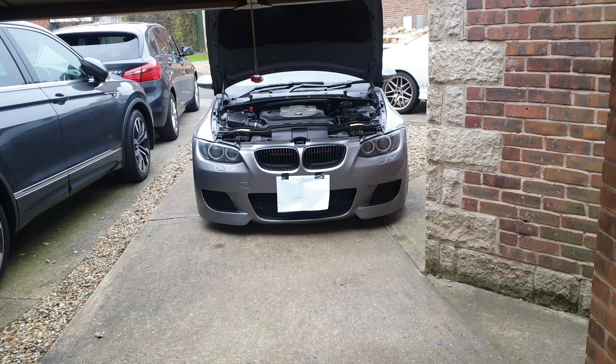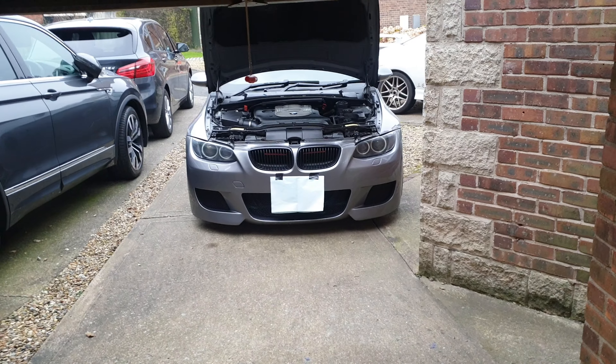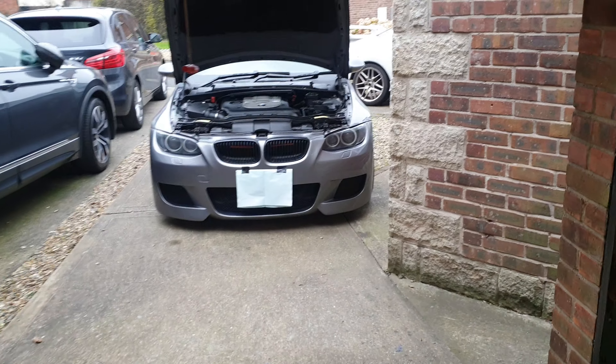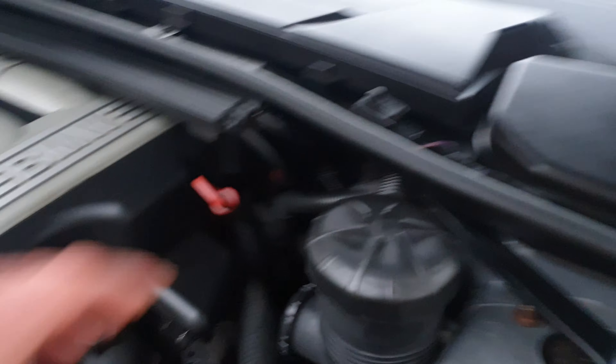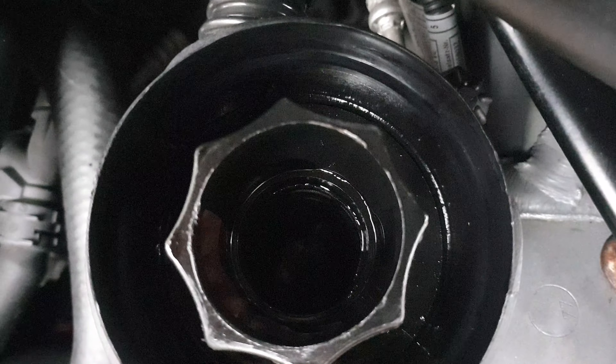So I wanted to give you just an update on how much oil it's caught, if it's catching any oil. I don't see any blue smoke anymore, so it must be doing something. If we just take the cap off — you can see the lid's got a load of oil in there, if you look down, a lot of oil actually in there.